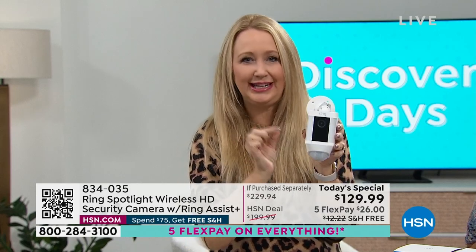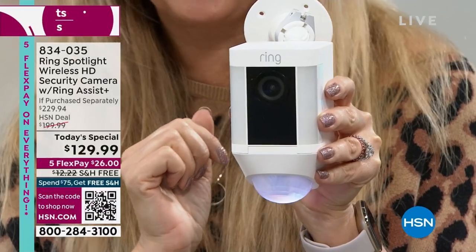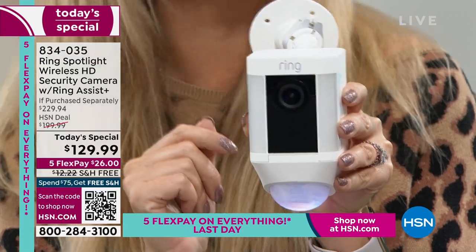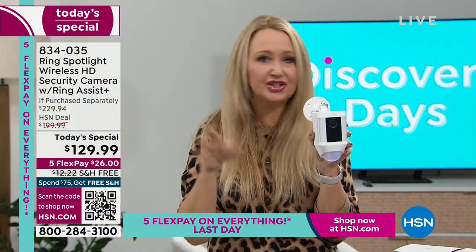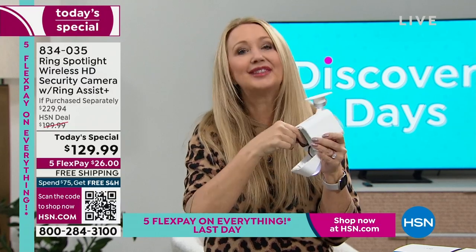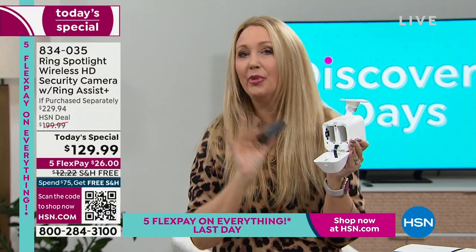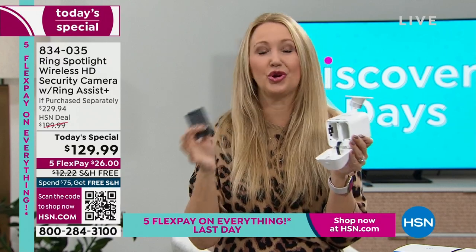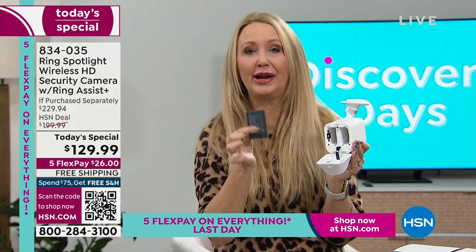Let me show you the camera — teeny tiny footprint. 1080p full high-definition video camera built right in. Bad guys look up and see this mounted outside your home — they're going to go somewhere else. It's all-weather: sealed for rain, sun, sleet, snow. Very durable. Battery operated, so you just need strong Wi-Fi. Put it on the outside of your home, the side, the back, facing your driveway to watch your cars — as long as Wi-Fi reaches, you can put it there.